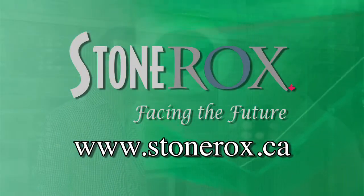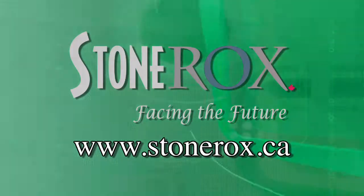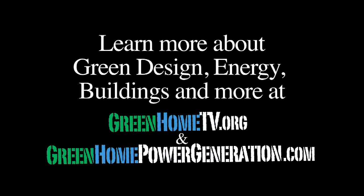The website is stonerox.ca — that's going to give you a list of all of our dealers and also our contact information. You can also find that contact from our website at greenhometv.org, where there are portions of the install as well so you can see how it all came together. All of our product galleries are there, showing all the styles, colours, and different applications to give you some ideas.